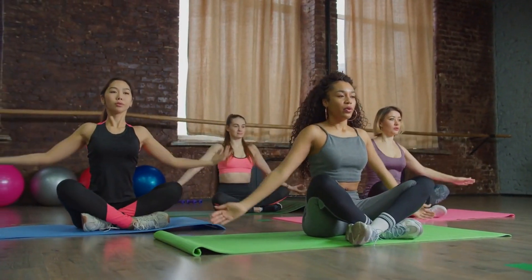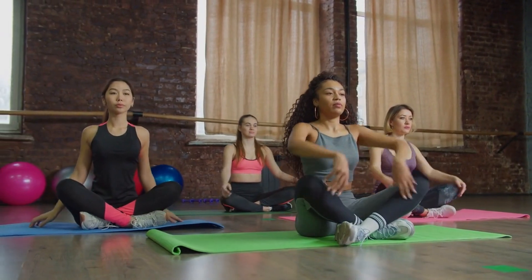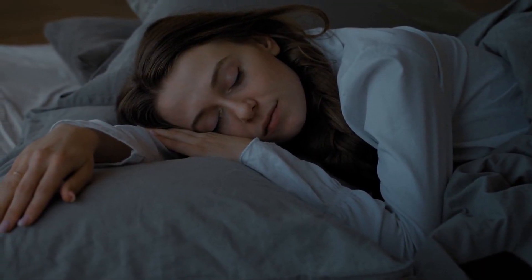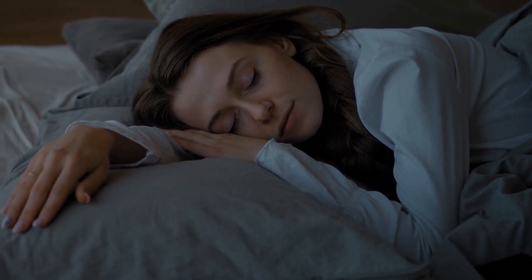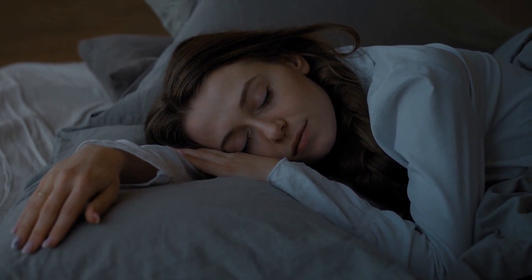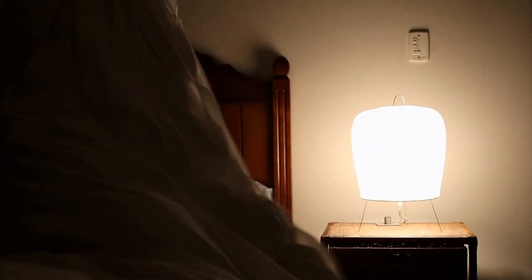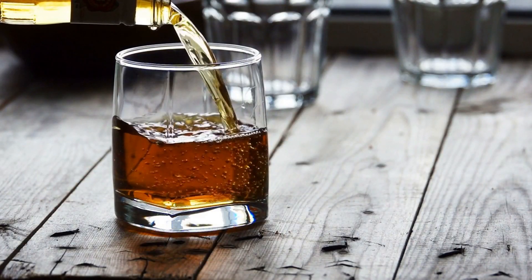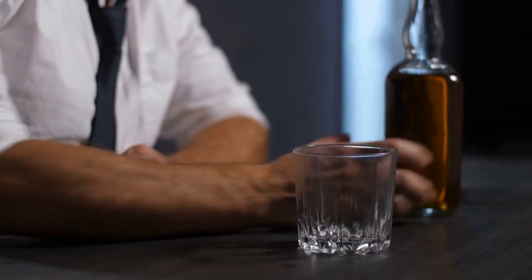Managing stress is important — chronic stress may contribute to insulin resistance, so practice stress reduction techniques like meditation, yoga, or deep breathing. Get enough sleep: aim for seven to nine hours per night, as inadequate sleep can negatively impact insulin sensitivity. Establish a consistent sleep schedule and a relaxing bedtime routine to improve sleep quality.